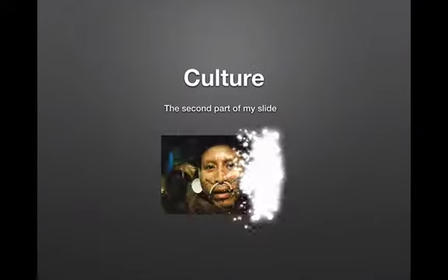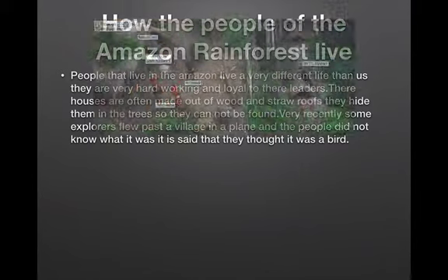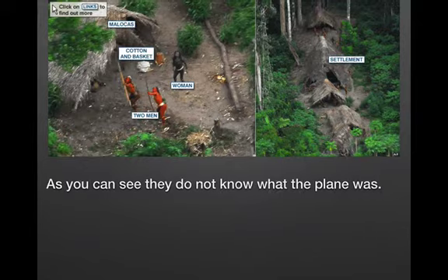Culture — the second part of my slide. How the people of the Amazon rainforest live. People that live in the Amazon live a very different life than us. They are very hardworking and loyal to their leaders. Their houses are often made out of wood and straw roofs. They hide them in the trees so they cannot be found. Very recently, some explorers flew past a village in a plane and the people did not know what it was. It is said they thought it was a bird.